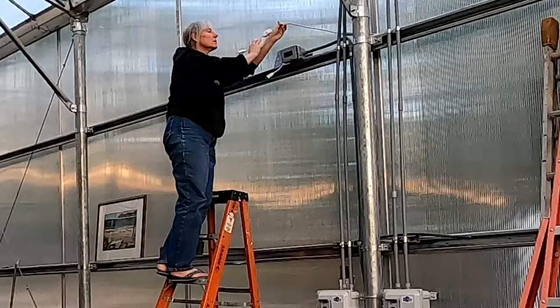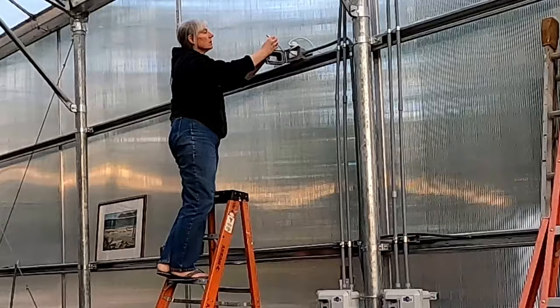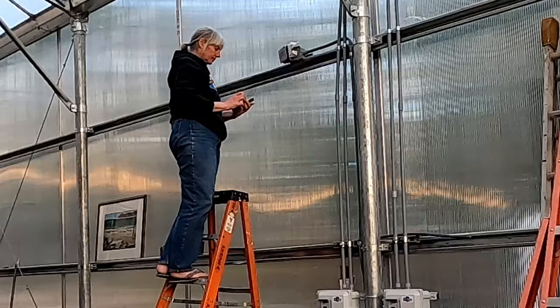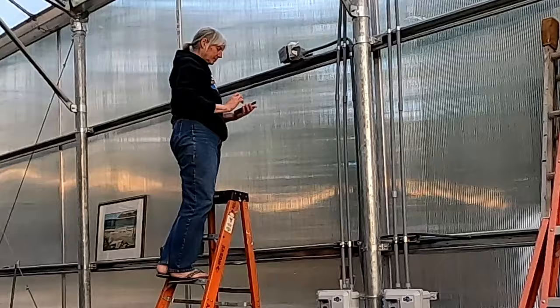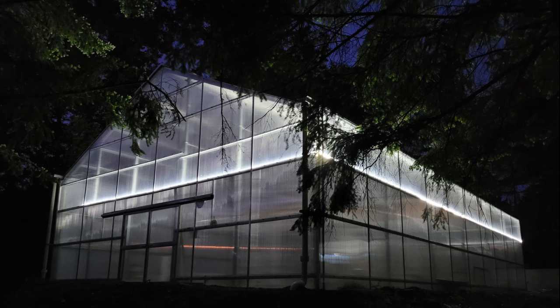After everyone was gone for the evening, I finally got around to programming the smart outlets around the greenhouse. This was my first time connecting to this brand, so it took a bit of trial and error to get the right rope light plugged into the right outlet and then connect and name each outlet. It also took some fiddling to fish the cords through the opening in these accordion boxes. These outlets control the rope lights for the sitting area zone and the food garden zone.